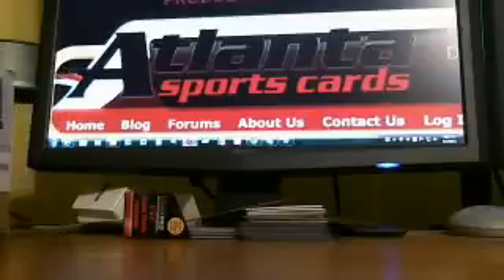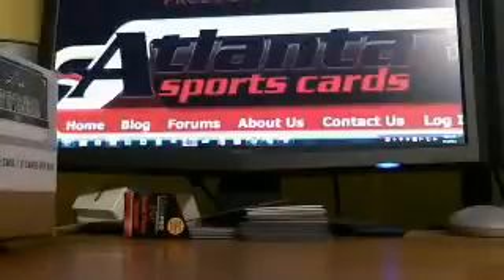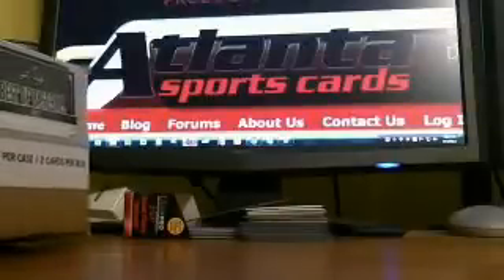What's happening, YouTube? DizzyDeeSki here. Third case of a three-case break of 2012 Best of Baseball, brought to you by www.atlantasportscards.com or atlsportscards.com.